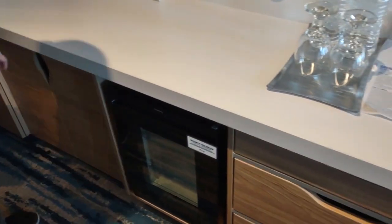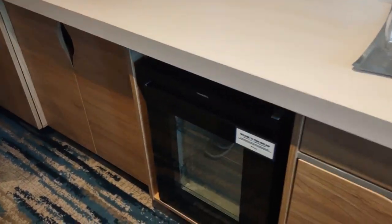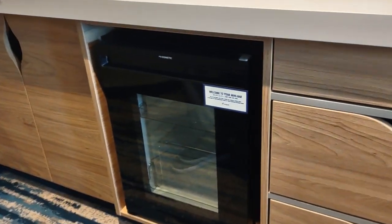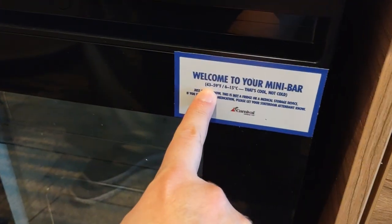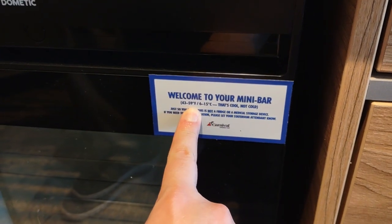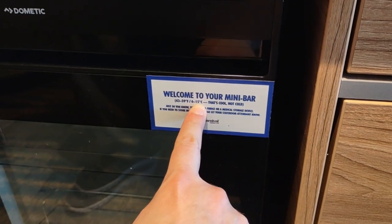Now what do we have here? What is this? Welcome to your mini bar. It's got the temperature indicator. For Imperial it's 43 to 59 degrees Fahrenheit, and for our metric folks it's 6 to 15 degrees centigrade.